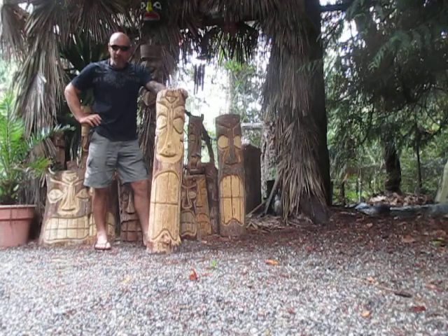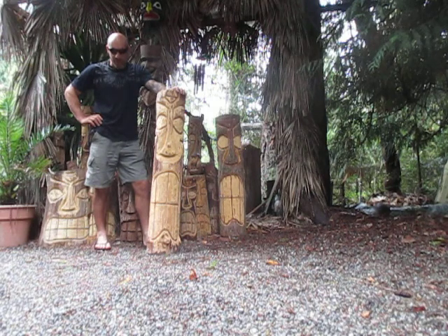What I'm standing beside here is a native Grand Fir folk art tiki. This one is just over 45 inches in height, about nine inches wide, and weighs approximately 36.5 pounds.